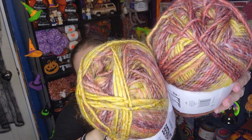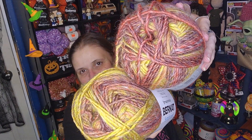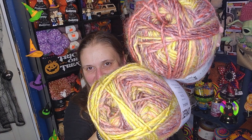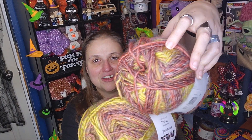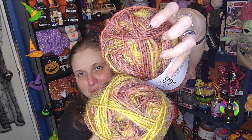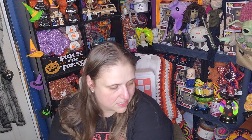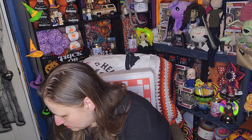It's got these beautiful fall colors — rusty oranges, beautiful golds, and browns marled in. It has a lovely halo to it. I very badly want to make a blanket to snuggle under with this yarn. So yeah, I got four of those.